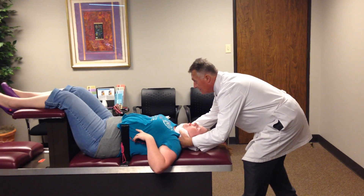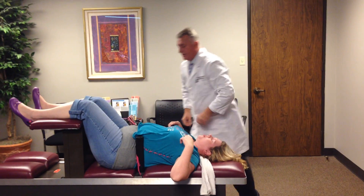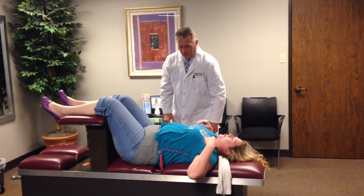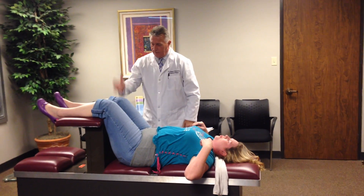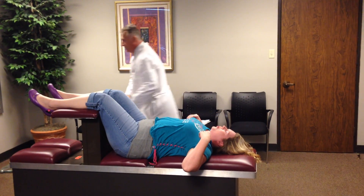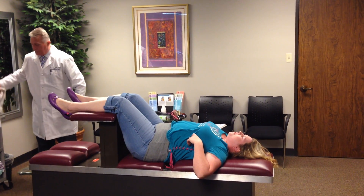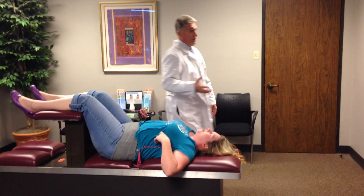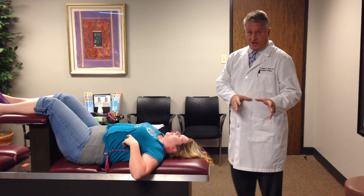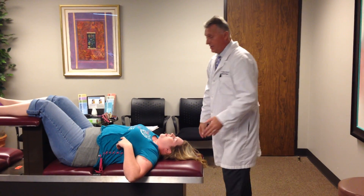We're going to wait until she breathes through her nose and then we're going to hit her — perfect. We always check the reflexes afterwards. Now, we don't treat constipation or hiatal hernia or any other conditions for those conditions, but what we're treating is the underlying cause of why they have those conditions.